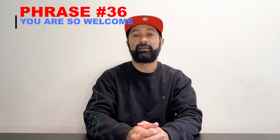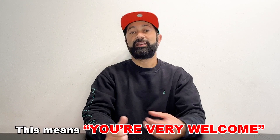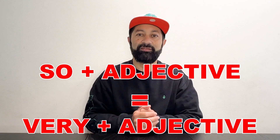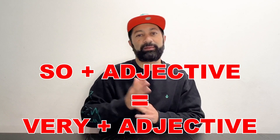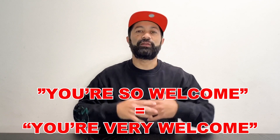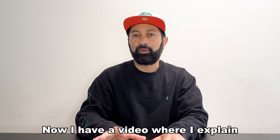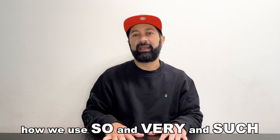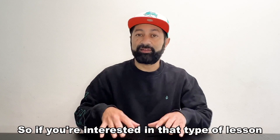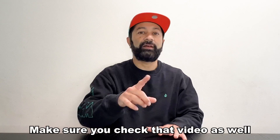Number 36: "You're so welcome." This means "You are very welcome." So plus an adjective is equal to very plus an adjective — "You are so welcome" equals "You're very welcome." I have a video where I explain how we use "so", "very", and "such", so if you're interested in that type of lesson, make sure you check that video as well.